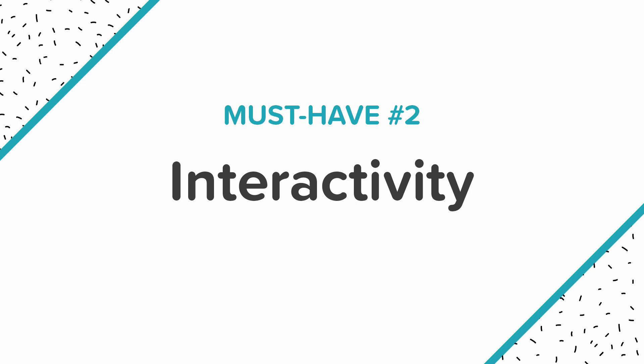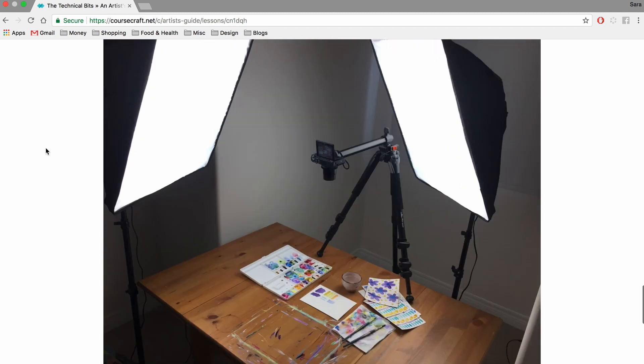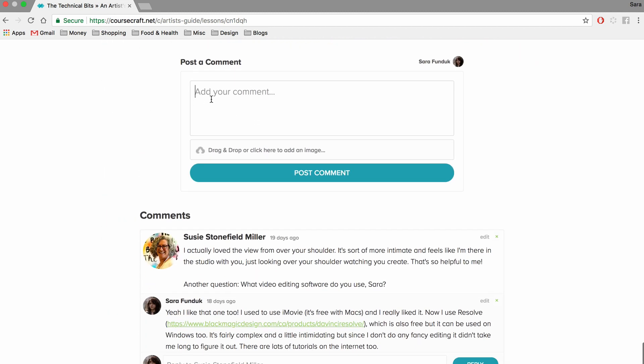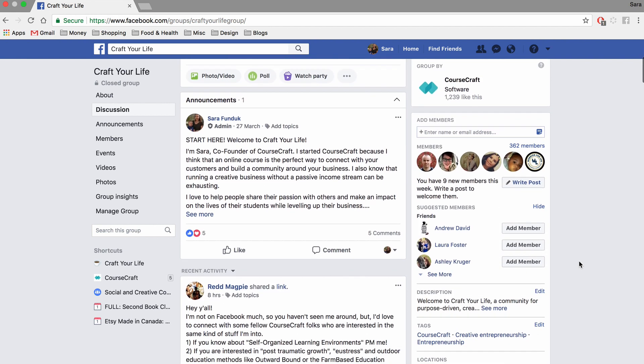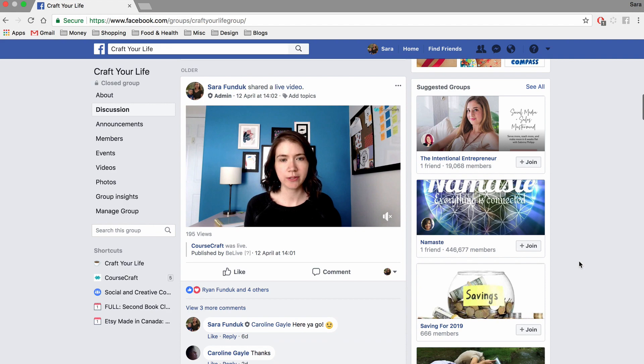The second must-have is interaction. One of the best things about an eCourse is that your students get the feeling that you're teaching them one-on-one. So it's important to show your personality and provide plenty of opportunity for interaction — not just with you, but with your other students as well. Creating a community around your course is really fun for your students and will definitely keep them engaged. The comment section at the bottom of each lesson is a great place for this, but consider setting something else up like a live video, one-on-one calls, or a private group on Facebook or Slack. Your students will love getting the opportunity to talk to you directly and ask you questions, and it's also really motivating to be part of a group of people working through the same course together.